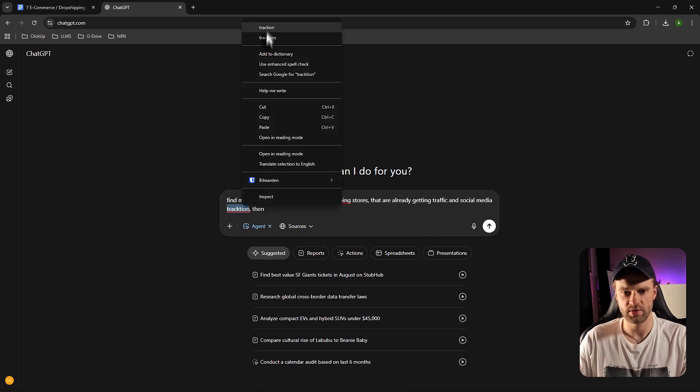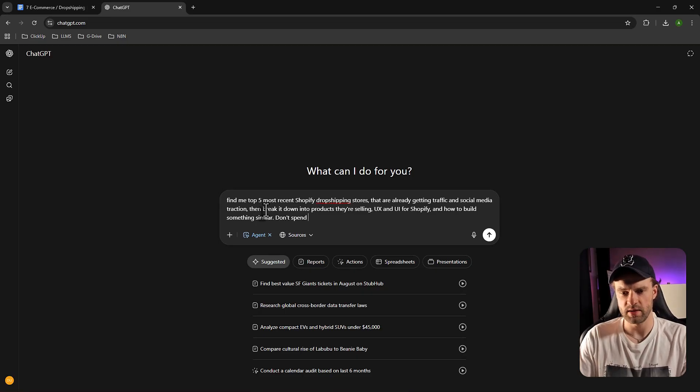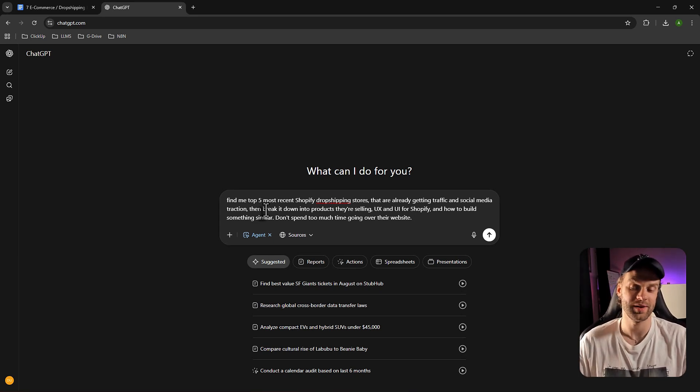Then break it down into products they're selling, UX and UI for Shopify, and how to build something similar. I'm also telling it not to spend too much time going through every single page — because the agent will literally browse every page and you could end up waiting two hours. You can do that if you want the highest quality research, go get coffee or hit the gym and come back. But right now I'm taking the express route.